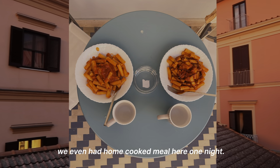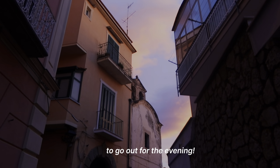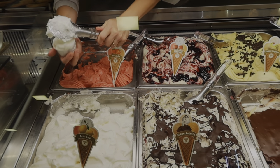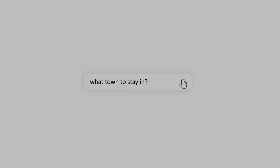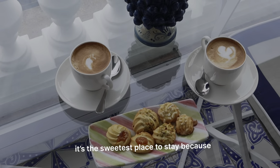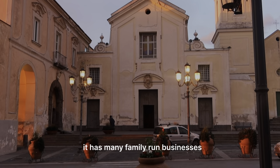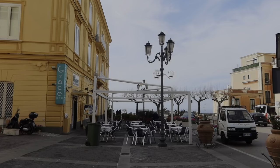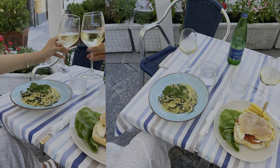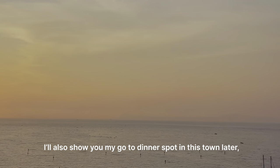We even had a home-cooked meal here one night, then got ready to go out for the evening and finished our night with gelato. The area is my top choice — it's the sweetest place to stay because it's not only quaint, but it has many family-run businesses such as this gelato bar and this local cafe. I'll also show you my go-to dinner spot in this town later.